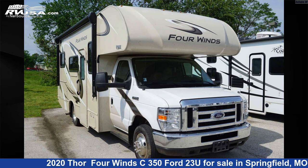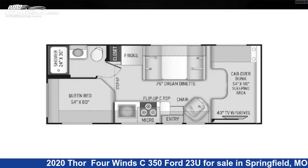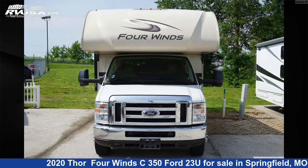This 2020 Thor 4Win C350 Ford 23U is a Class C RV. It is located in Springfield, Missouri, 65802, and is offered for sale by Reliable RV.